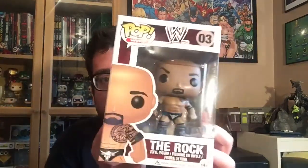And it is — there we go — The Rock. My first WWE pop. I'm not a massive WWE fan. I've watched it on and off over the years, but The Rock has always been a big part of it whenever I've been watching.